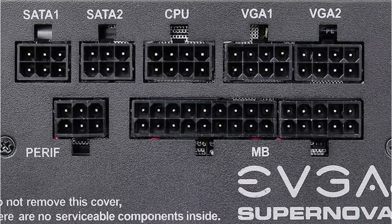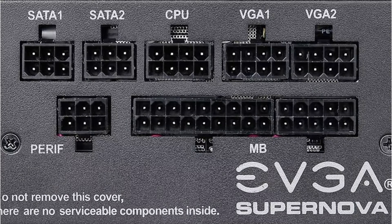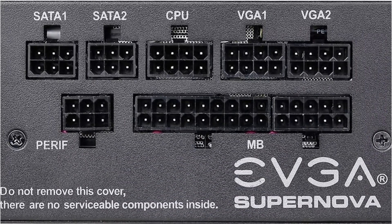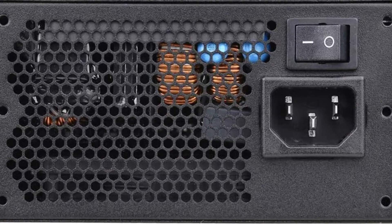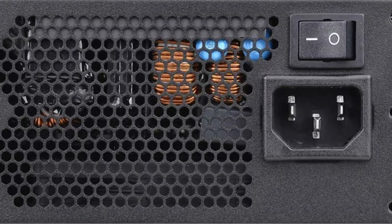It's also available in an SFX form factor, featuring a 92mm double ball bearing fan for optimal cooling. EVGA goods are typically more durable than their competition. As a result, the EVGA Supernova 650GM comes with a 7-year guarantee that should cover any internal damage at no additional cost.